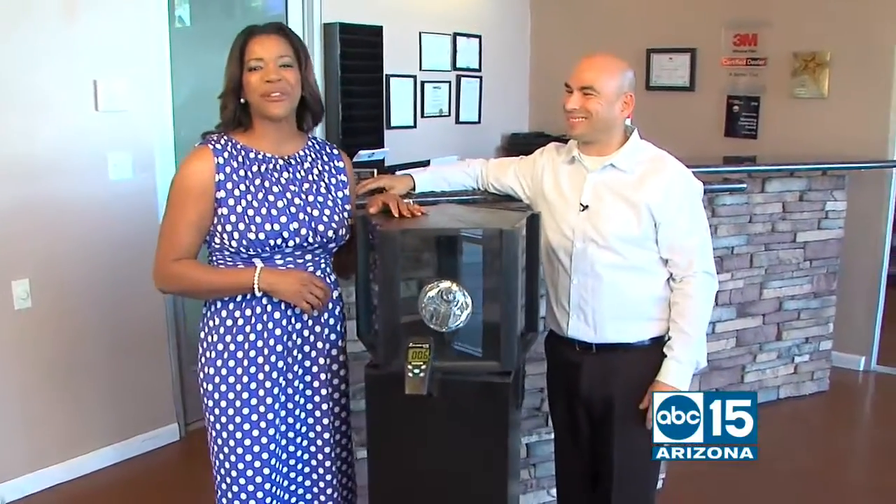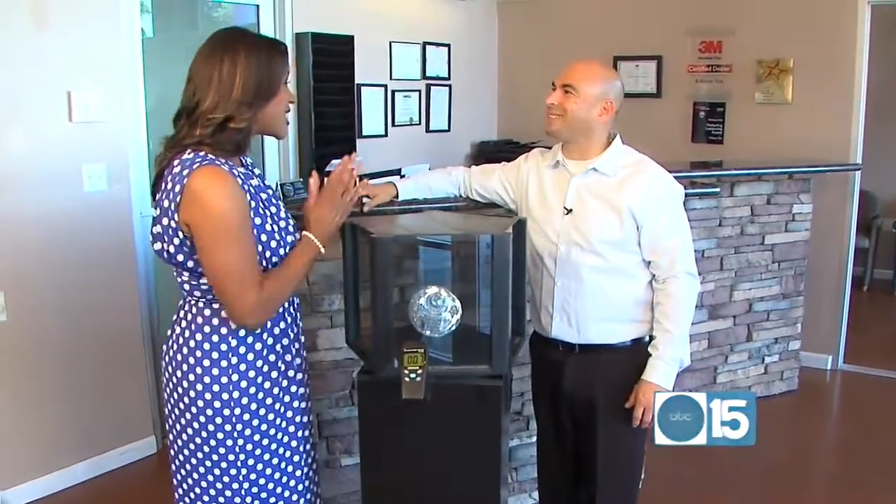This is Eric Geisler. He's the owner of A Better Tint in Gilbert. We're inside your showroom — great to see you. Thanks for coming out. You guys specialize in 3M prestige film. How does it work?